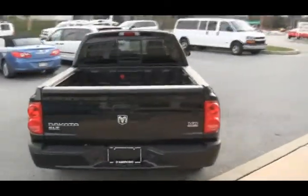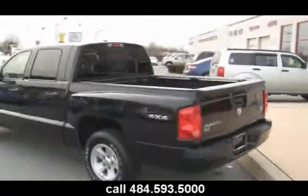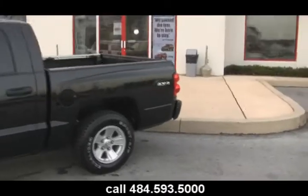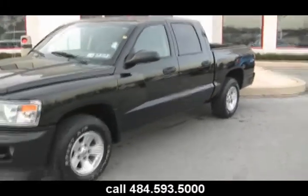Tires are pristine. Paint is pristine. The new owner is going to love it — that could be you. All you need to do is give us a call at 484-593-5000 or online at www.jeffsdodge.com.